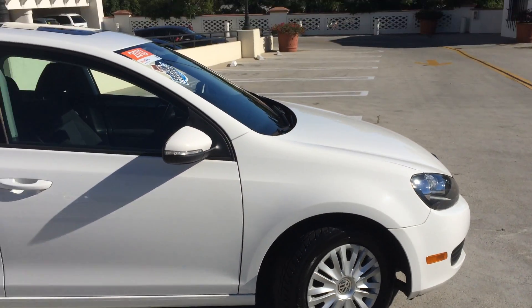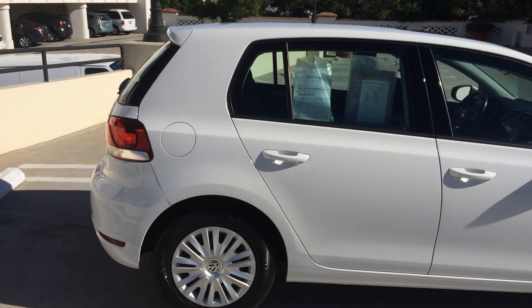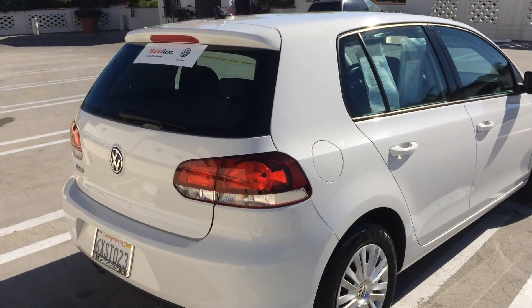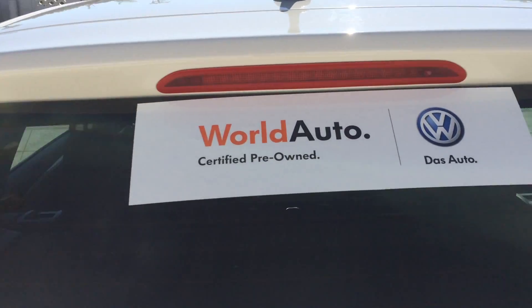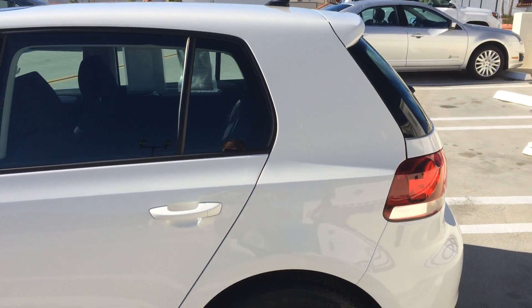That means it's been inspected at 112 points by our certified team here at Santa Barbara Volkswagen and has now got world auto certified pre-owned status, which means it's going to carry with it some special finance rates, as well as a two year or 24,000 mile warranty from the manufacturer.